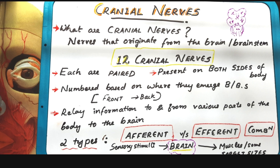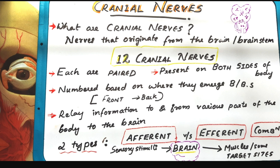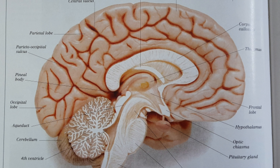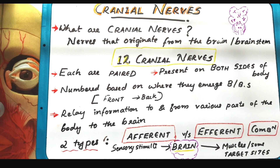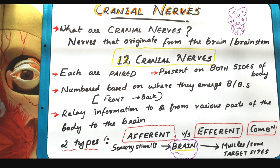First of all, we should know what the cranial nerves are. The cranial nerves are the nerves that originate from the brain or from the brainstem. There are mainly 12 cranial nerves in our body. Each are paired and present on both sides of the body. They are numbered based on where they emerge from — from the brain or brainstem — from front to back, that is from the cerebrum to the medulla. They relay information to and from various parts of the body to the brain. There are mainly two types of neurons: afferent and efferent, and a combination is also seen.